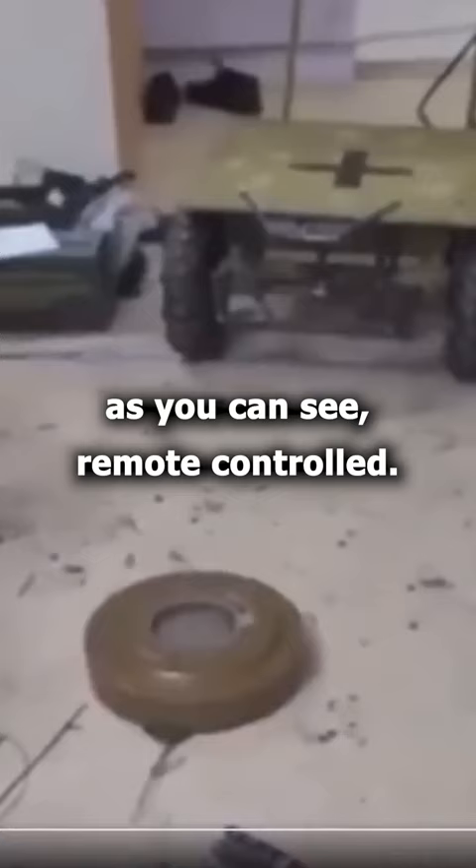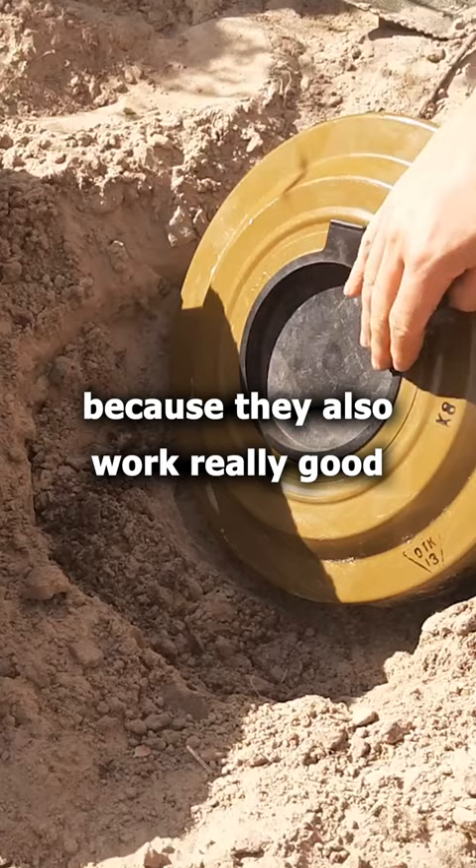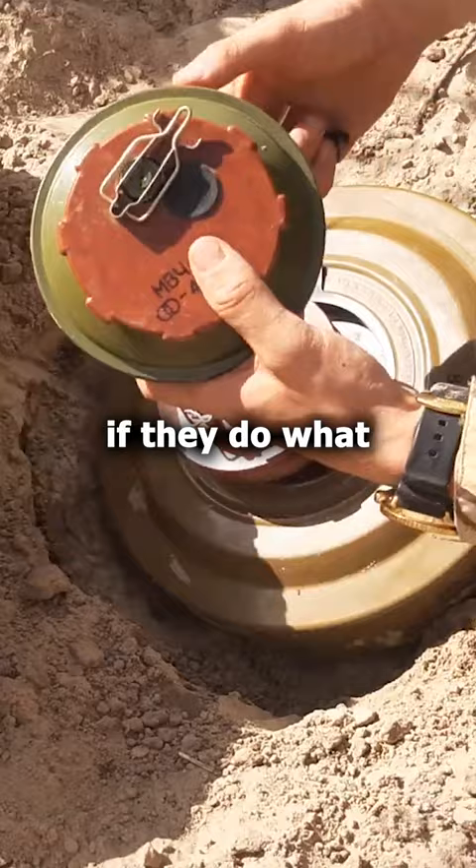The thing is, anti-tank mines are quite easy to lay. They don't take a lot of time. You don't really even have to hide them because they also work really well if you can see them, because tanks and armored personnel carriers just kind of drive over them. If they do, what Russians do a lot, they will just be knocked out cold.